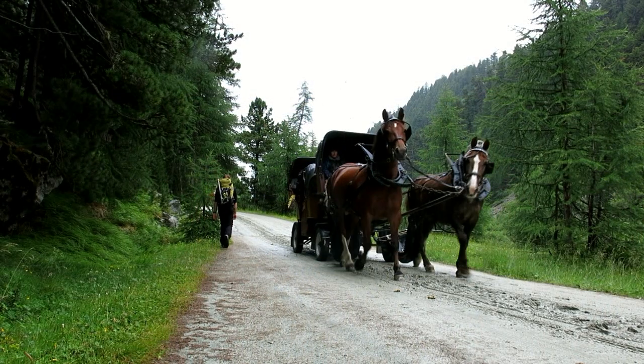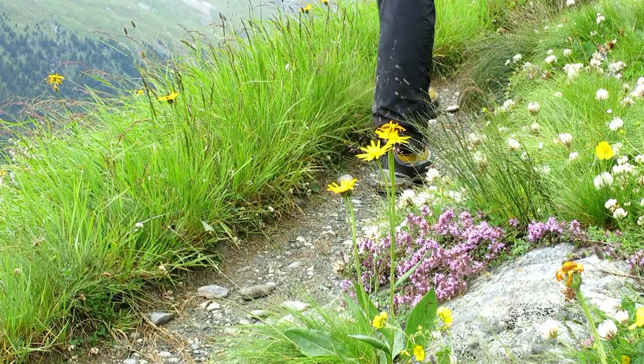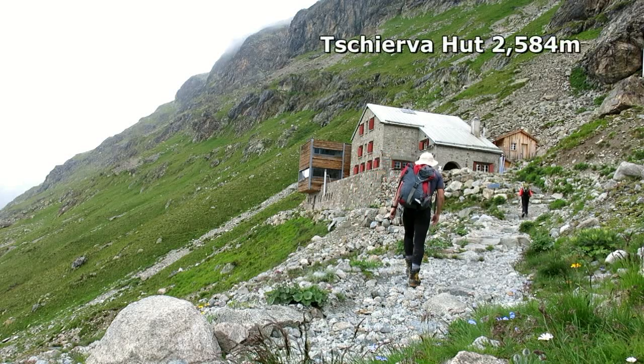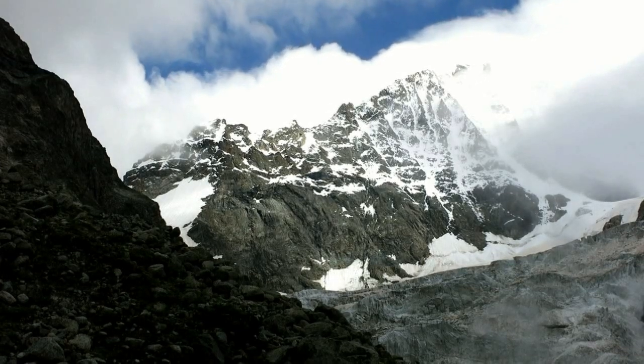The approach hike is just three hours from Pontresina along a lovely green valley up to the modern and comfortable Tschierva hut at 2,500 metres above sea level. The hut is positioned with a striking outlook onto the Biancograt, tomorrow's objective.